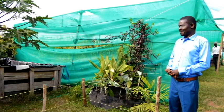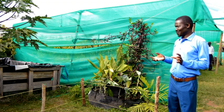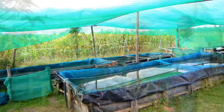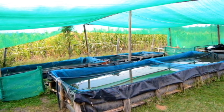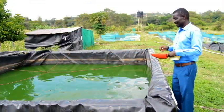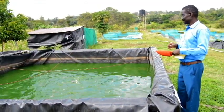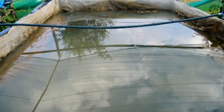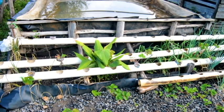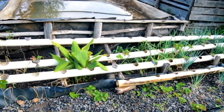We have also come up with a simple technology which you can use to have fish next to your house. We have a response system — you can even do this in someone's chamber and move with it whenever you want. It's a system you can use next to the house and trap roof catchment water. You can use this to do your ponds or use it for your small garden.